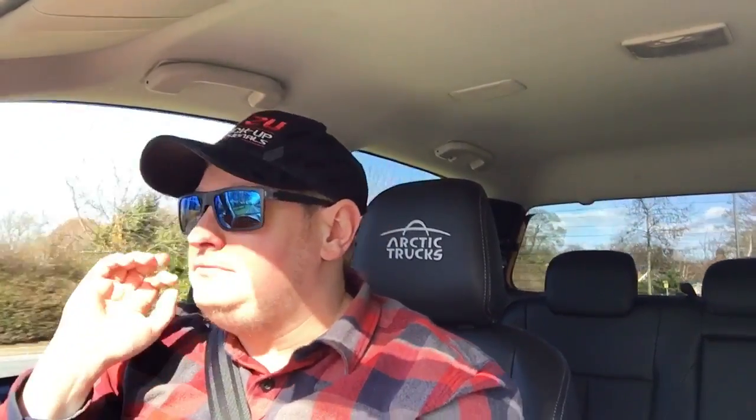I get various cars and other vehicles on test. Today I'm in the 2017/2018 Isuzu D-Max AT35 — this is an Arctic Trucks edition. You guys outside, like America and Canada, won't get the Isuzu D-Max, but it's one of the pickup trucks available in the UK and it's sold massively worldwide.